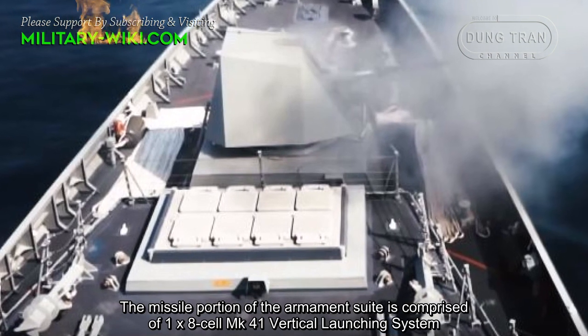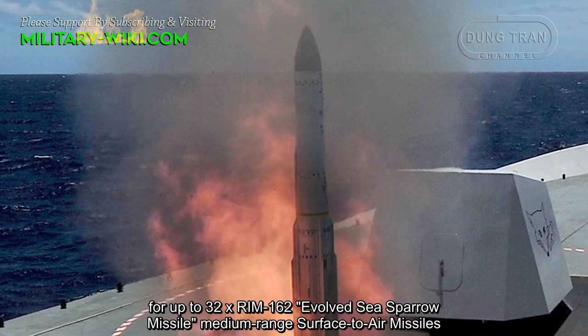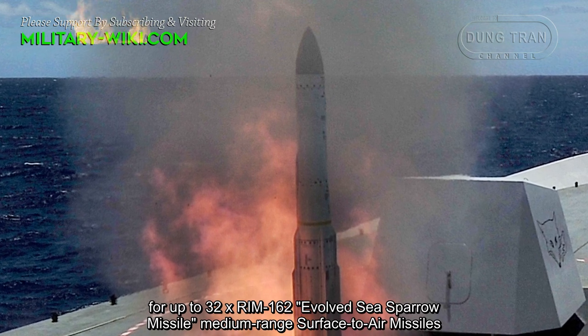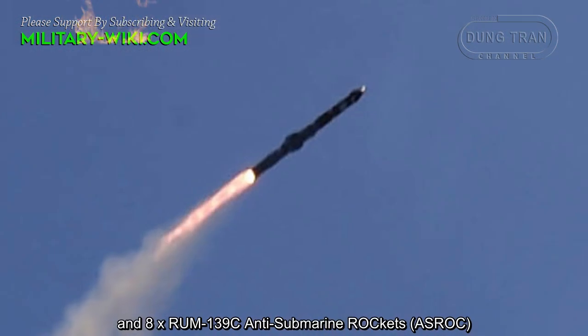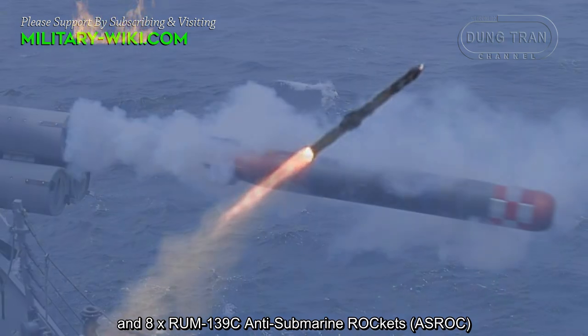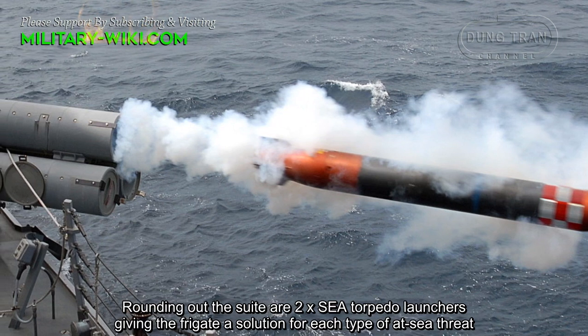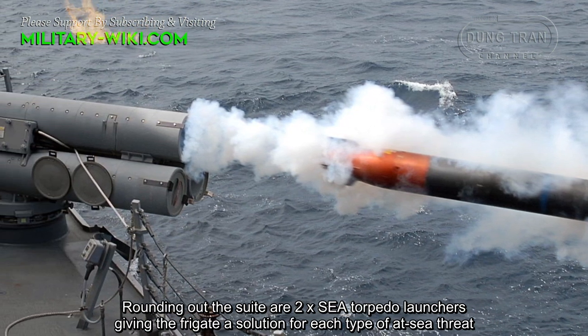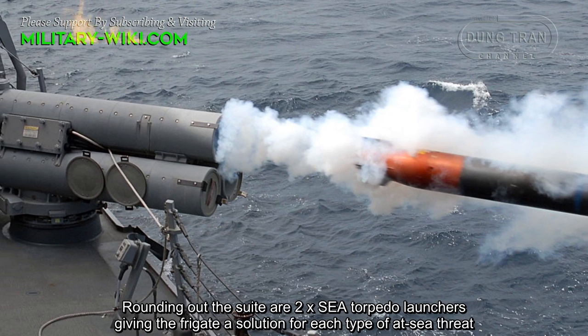The missile portion of the armament suite comprises one Mk 41 vertical launch system for up to 32 RIM-162 Evolved Sea Sparrow medium-range surface-to-air missiles, and eight RUM-139C anti-submarine rockets. Rounding out the suite are two torpedo launchers, giving the frigate a solution for each type of sea threat.